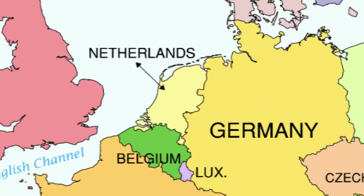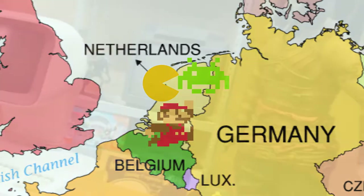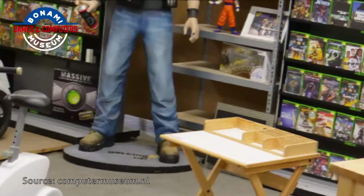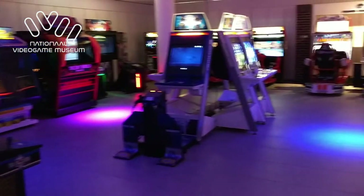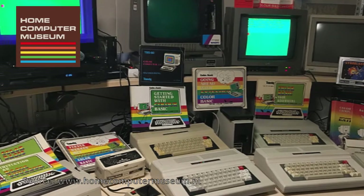In a relatively short time, the Netherlands has become a European Valhalla for retro enthusiasts. In 2015, the Bonami Game and Computer Museum reopened in a huge location in Zwolle, then in 2017 the National Video Game Museum opened in Zuytemir, and for March this year we have the Home Computer Museum in Helmond.